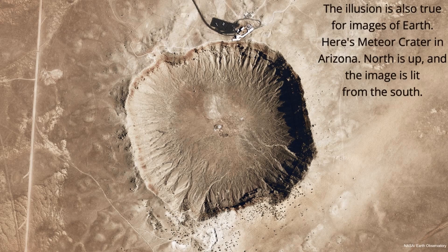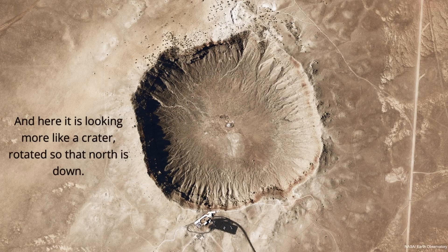The illusion is also true for images of Earth. Here's Meteor Crater in Arizona. North is up, and the image is lit from the south. And here it is looking more like a crater, rotated so that north is down.